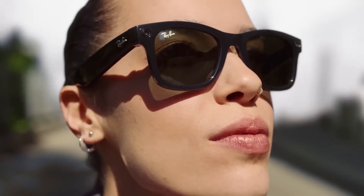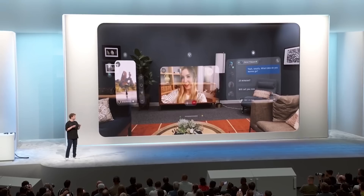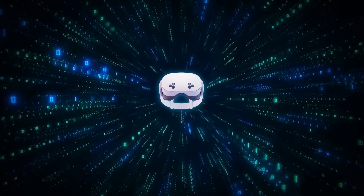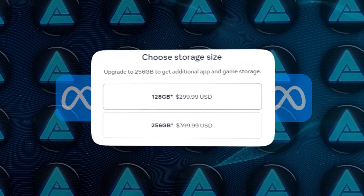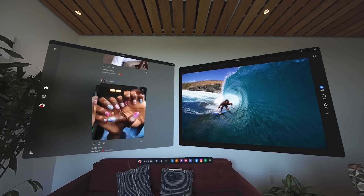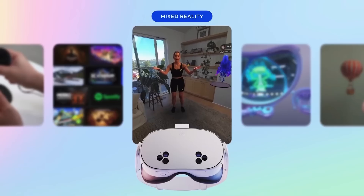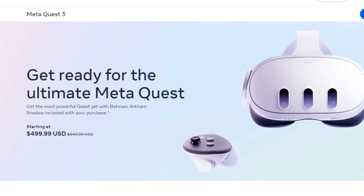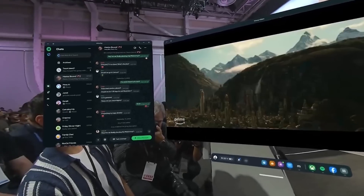Meta is already making strides with their Ray-Ban Meta smart glasses, which have been a surprising hit — selling more units in just a few months than the previous generation did in two years, a clear sign that people are interested in AI-powered wearables. Meta also announced a lower-cost version of their Quest 3 VR headset, the Quest 3S, launching October 15th at $299 for the base version. Meta is discontinuing the older Quest 2 and Quest Pro models while dropping the standard Quest 3 price from $649 down to $499.